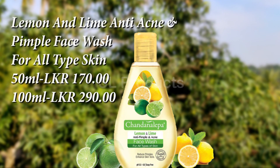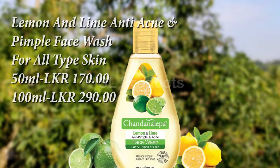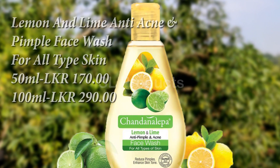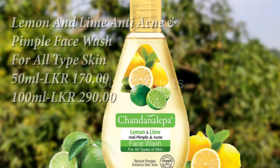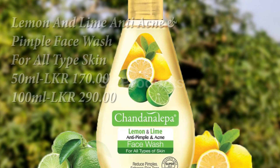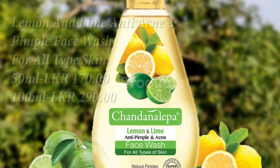The first thing is the Lemon and Lime anti-acne and pimple face wash. This is good for us. We use it with protein and we look at our skin tone. We see that vitamin C can be used for the skin.